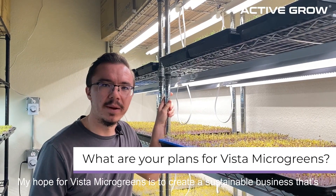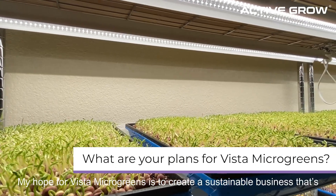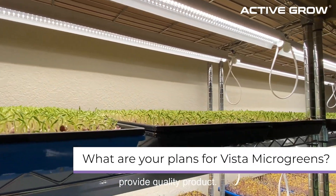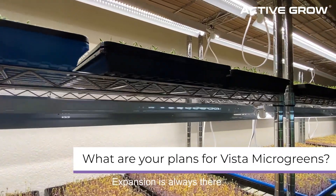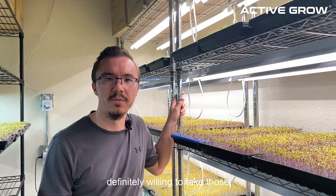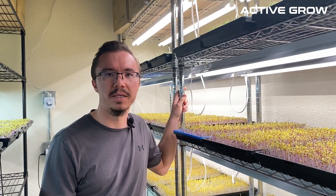My hopes for Vista Microgreens is to create a sustainable business that's here for the long run. Sustainability and being able to provide a quality product are priorities. The expansion is always there, and the opportunities are always there — definitely willing to take those opportunities and see where it takes us.